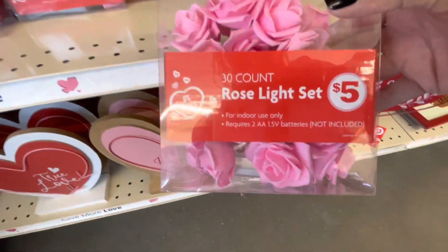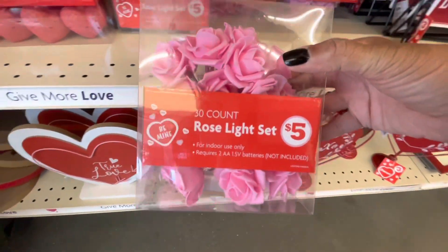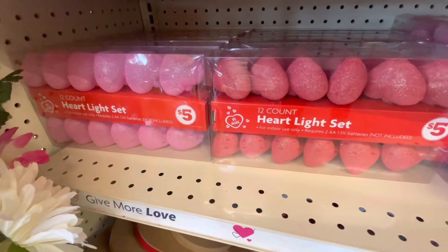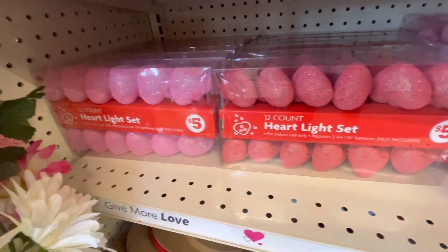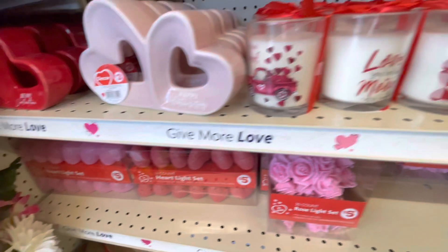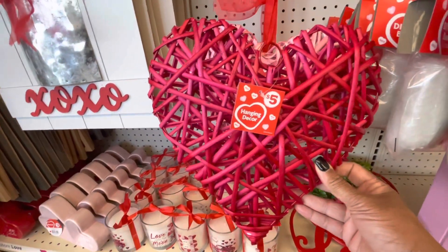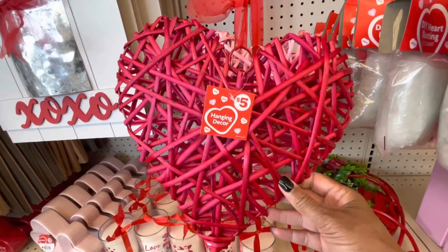So they have a 30-count of rose light sets — you get those in pink and red. They have the heart light sets here for five, 12-count in red and pink. Cute candles, and these hanging decors — these are five and come in pink and red.